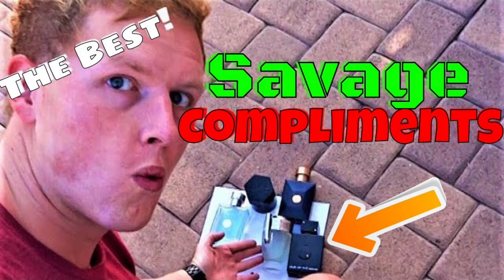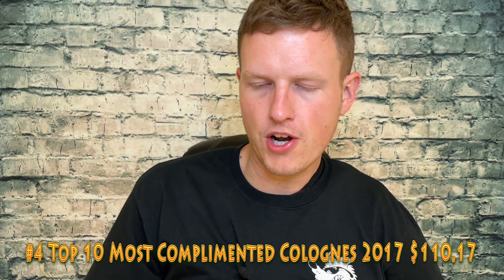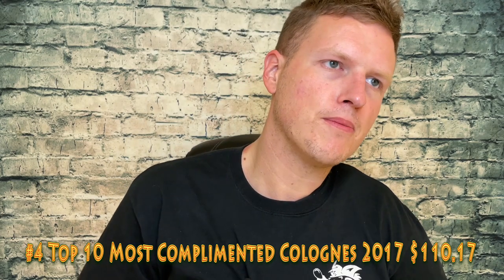Number four is my Top 10 Most Complimented Colognes — I think it's the 2017 one at $110.17. Again, top 10 fragrances. I just don't like doing it now because people have made their whole channels about top 10 fragrances. They wanted to blow up and knew that's how you do it, and it just kind of ruined it for me. But Top 10 Most Complimented Colognes at $110.17 — very good, that's number four.